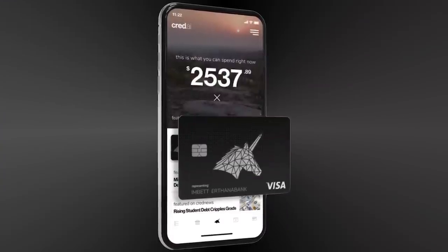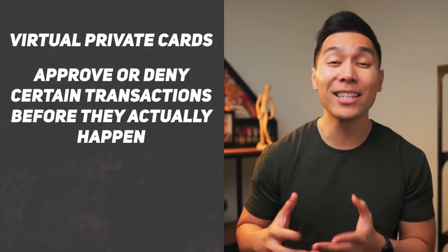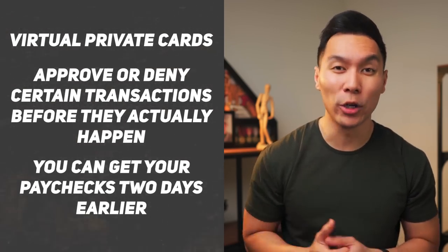The way this card is set up is that it is impossible to become late. Your spending limit is set by how much money is in your Cred AI checking account, so it works more like a debit card than anything. Some things I really like about this card are the neat features, such as virtual private cards, the ability to approve or deny certain transactions before they happen, and if you have their checking account, you can get your paychecks two days earlier.